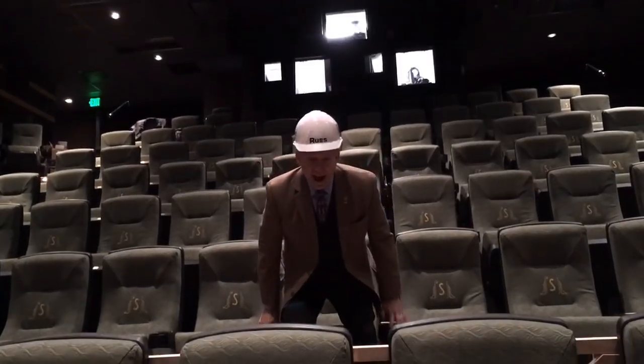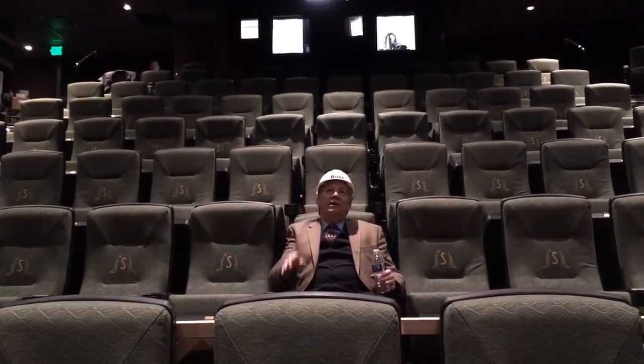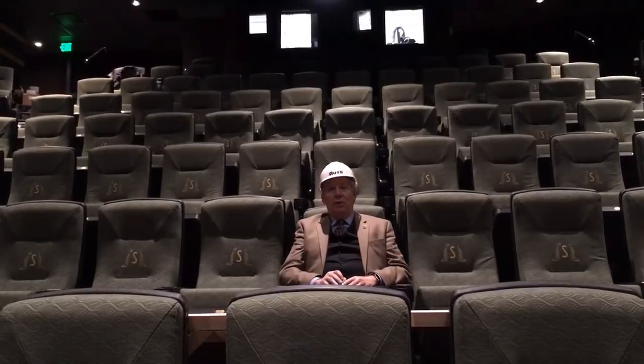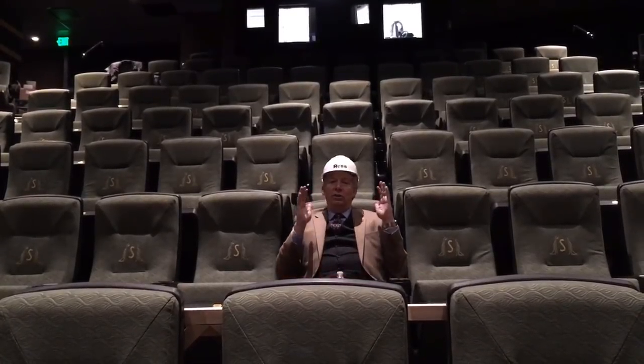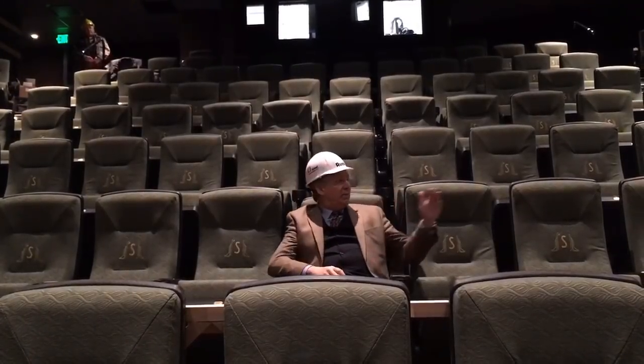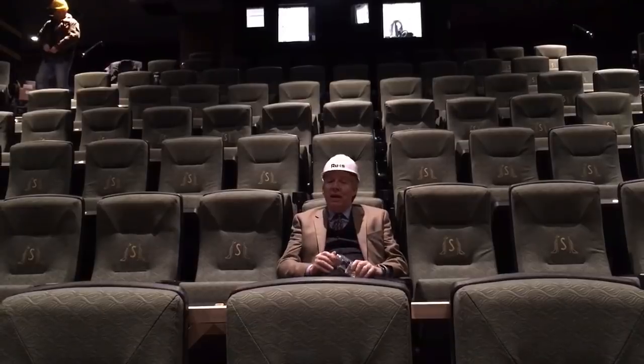The seats are wide, the aisles are wide, and they have high-back seats that rock so that you can position yourself to the best vantage point for your eyes and your body to look at the screen. We are very pleased with the way these have turned out. All the seats are straight on to the screen, and we have some seats on the side that are angled, but they're angled towards the screen.